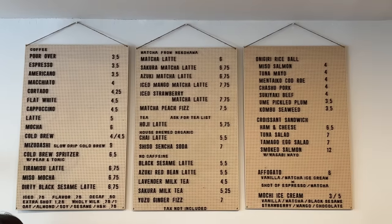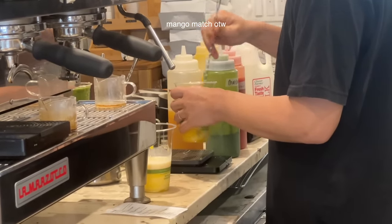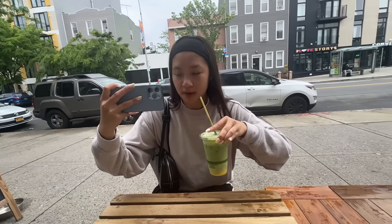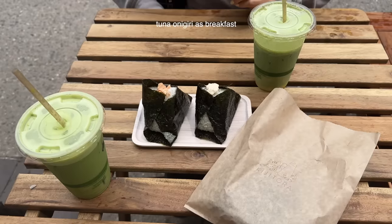Guys, this location has the better menu. I went to go get matcha and a little snack. I got a little onigiri for breakfast, I guess. Now I'm home and I'm hungry again because that was a very tiny little snack.